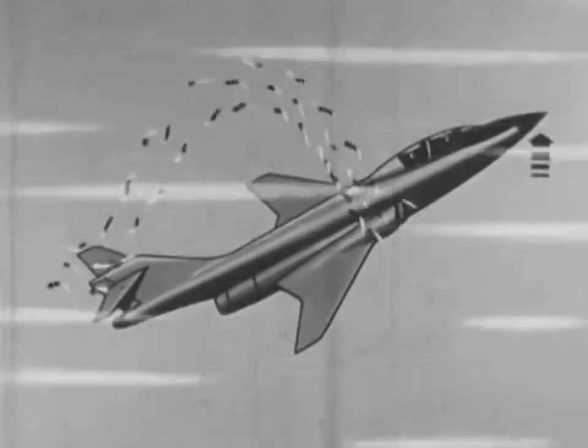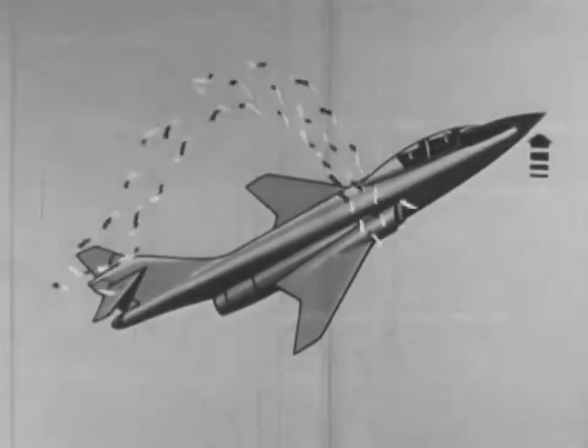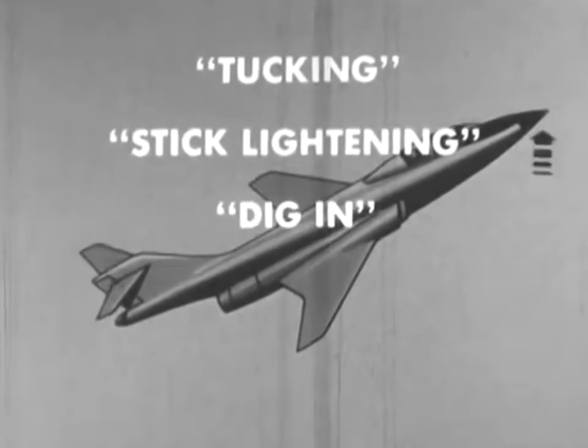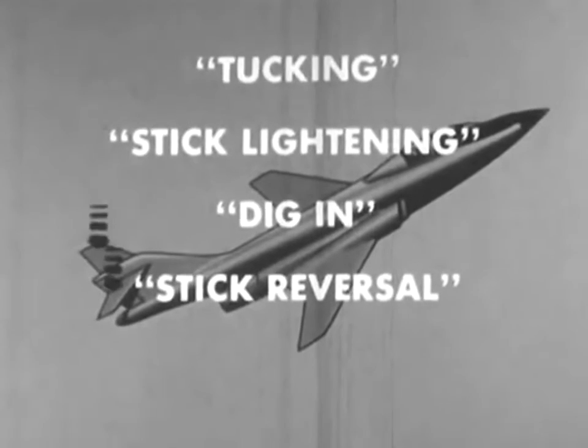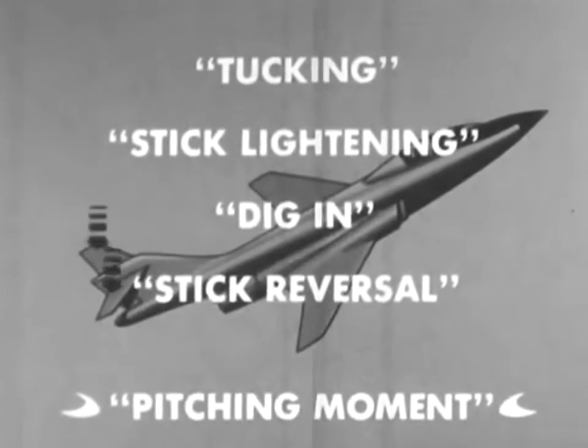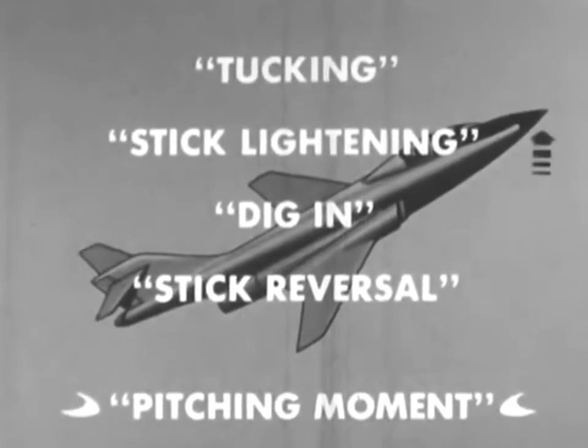These phenomena have been described in the past as tucking, stick lightning, dig-in, or stick reversal. Call it what you like, but it's still a nose-up pitching moment, and it affects the F-101 like any other swept-wing aircraft.